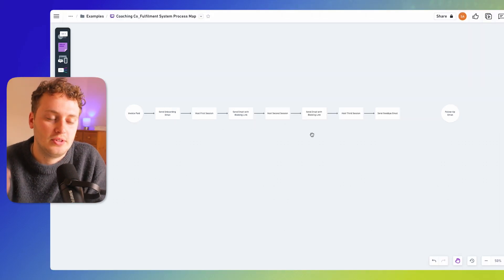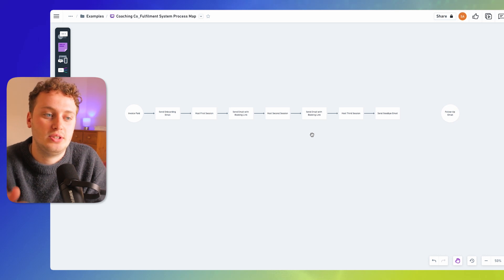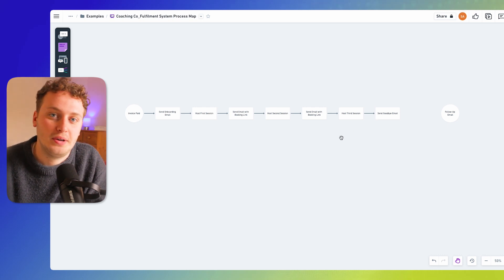Doing this process I was reminded that there's actually a goodbye email that we send before the follow-up email, so I've added that in here. This is also a good opportunity to show that if there is a space of time you want to represent on the process map, you can add that in with the length of the arrow. Each of these steps are probably equidistant apart — probably the same amount of time passes between sending the email for the booking link, hosting a session, sending an email, and so forth.